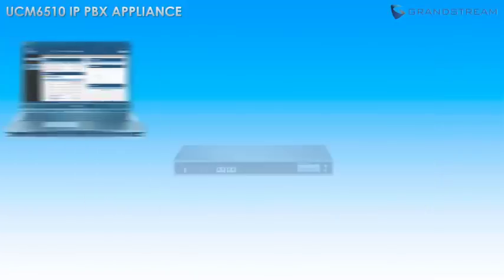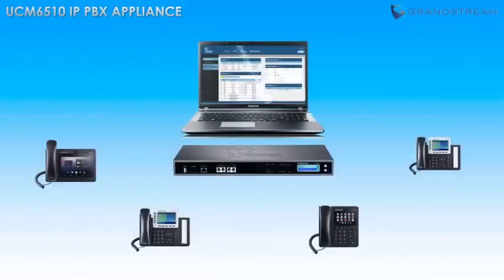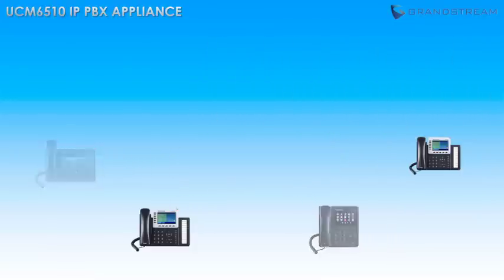Best yet, all features and functionalities of the UCM 6510 can be very quickly and easily set up and customized using Grandstream's web user interface, which can be accessed and managed remotely and features zero-configuration provisioning of Grandstream endpoints.